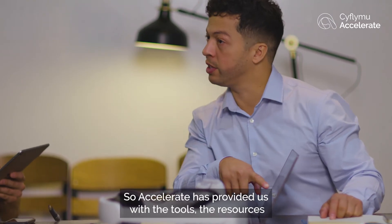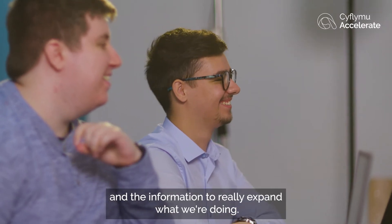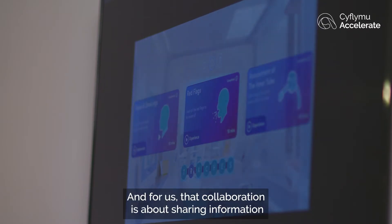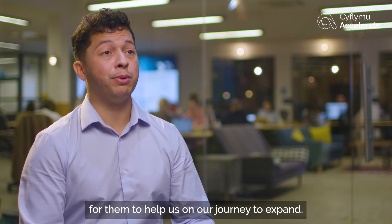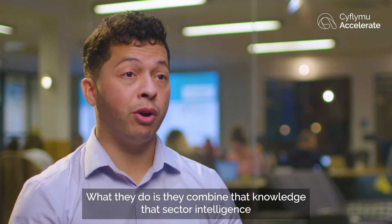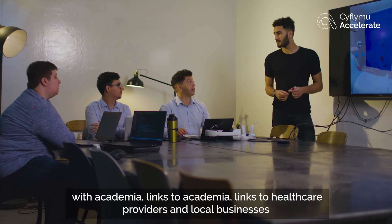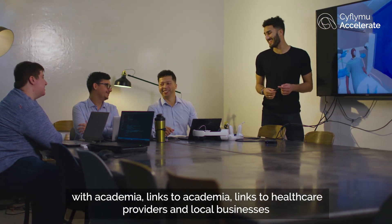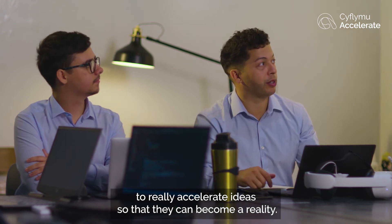Accelerate has provided us with the tools, the resources and the information to really expand what we're doing, and for us that collaboration is about sharing information to help us on our journey to expand. What they do is combine that knowledge and sector intelligence with links to academia, links to healthcare providers and local businesses, to really accelerate ideas so that they can become a reality.